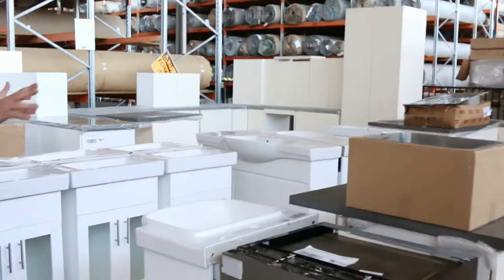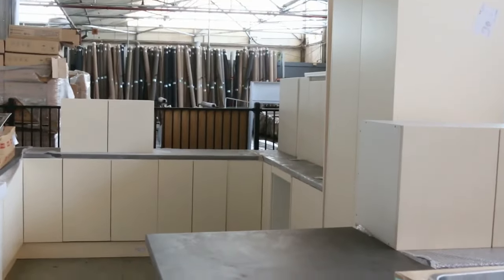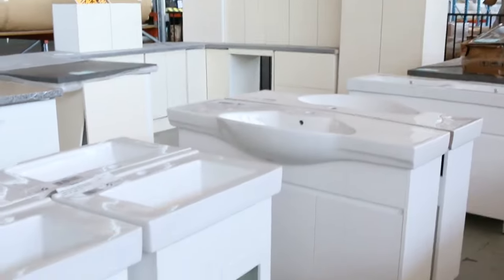We've still got a few of these kitchens left and they've been selling pretty well. You can pick up these kitchens generally around the high twos to low $3,000 mark, depending on the configuration. So on average around $2,900 to $3,000, you can have a brand new kitchen, take it away and have it in by the weekend.